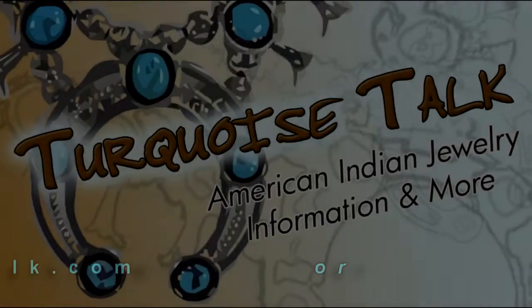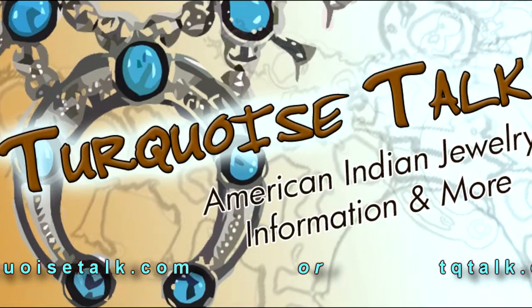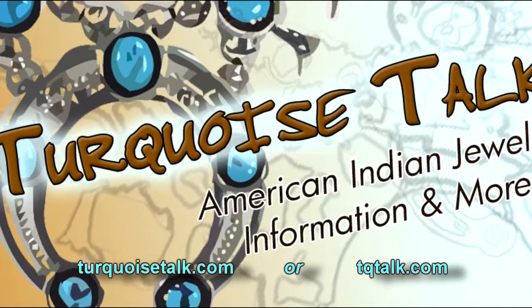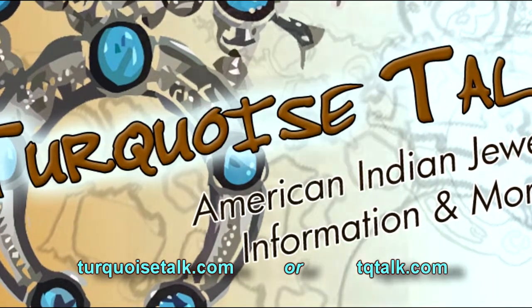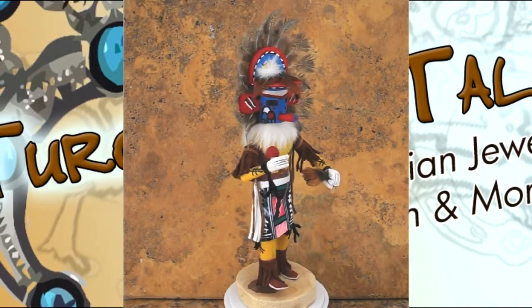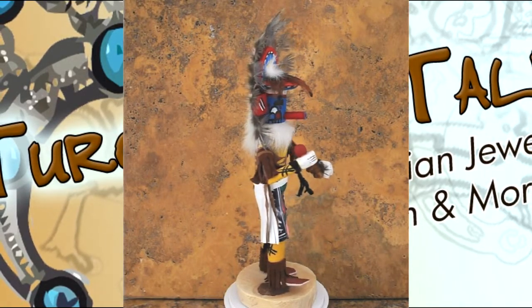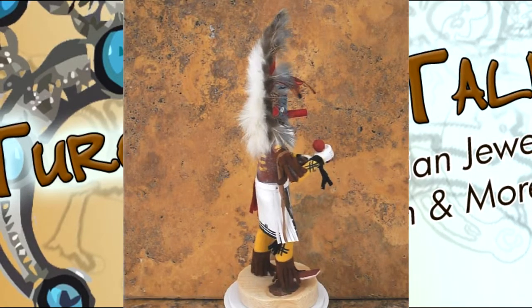Hello, this is Jerry from TurquoiseTalk.com or TQTalk.com, also TurquoiseCanyon.com, our web store. Today I wanted to introduce you to item number 220648, a rainbow kachina doll by artist K. Largo. This particular kachina doll stands about 12 and a quarter inches tall, making it just a little over a foot.